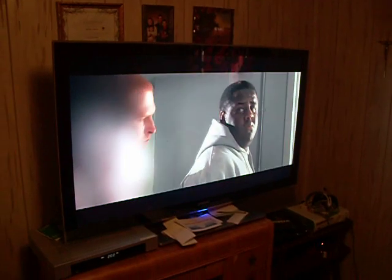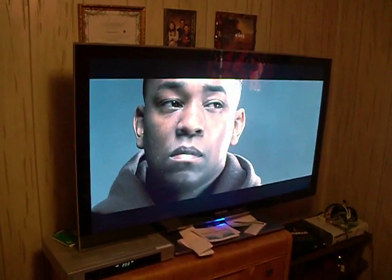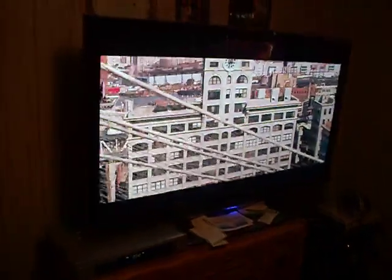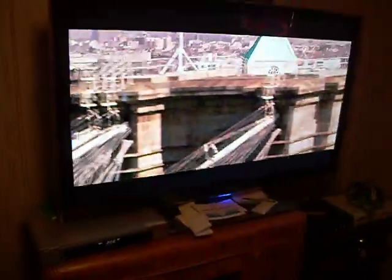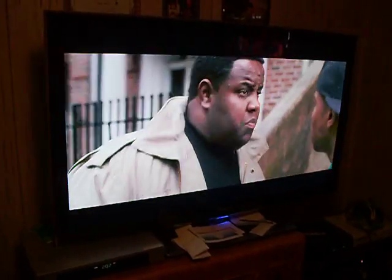55 inch Samsung LED TV, 240 Hertz Clarity. I bought this TV from Sears for a little over $3,200. Expensive.